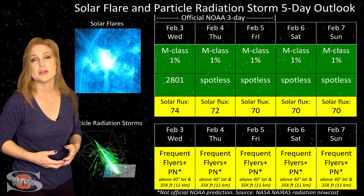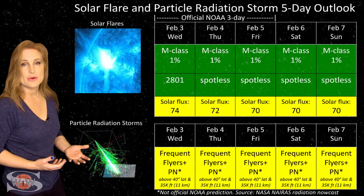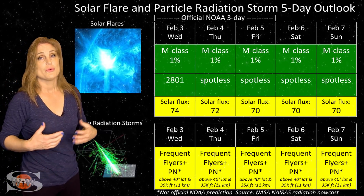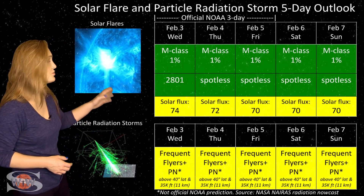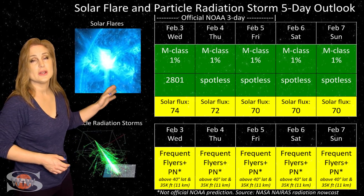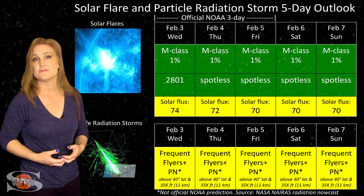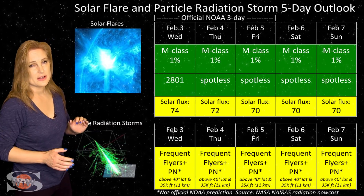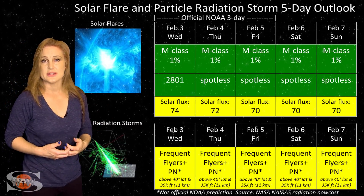GPS reception should be pretty good right now on Earth's day side. For amateur radio operators and emergency responders, Region 2801 is on the Earth-facing disk, but this region is beginning to rotate to the Sun's far side as we speak, so we only have about another day of it before it completely disappears behind the Sun's west limb.